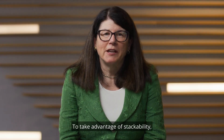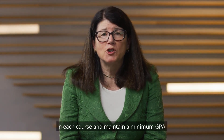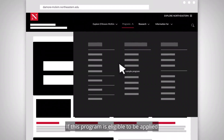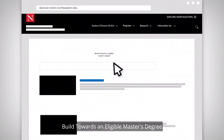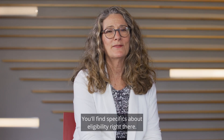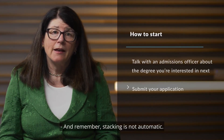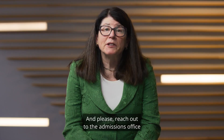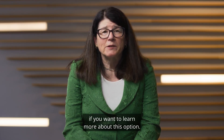To take advantage of stackability, you must earn a minimum grade in each course and maintain a minimum GPA. On our website, navigate to the program you're interested in. If this program is eligible to be applied to another program, there will be a tab titled 'Build Towards an Eligible Master's Degree' or 'Build Towards an MBA.' You'll find specifics about eligibility right there. And remember, stacking is not automatic. In order to stack your credits towards an eligible program, you'll need to submit an application. Please reach out to the admissions office or your academic advisor if you want to learn more about this option.